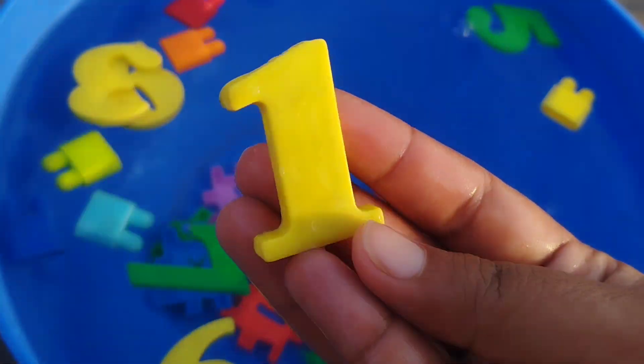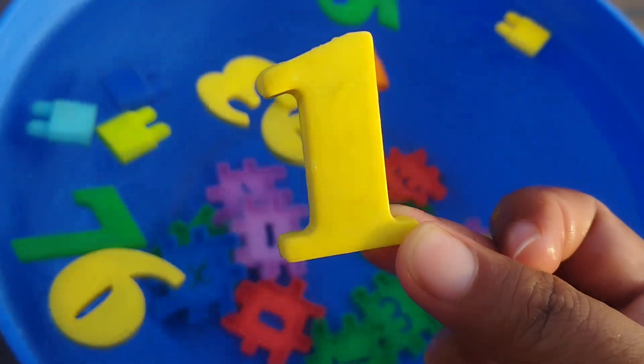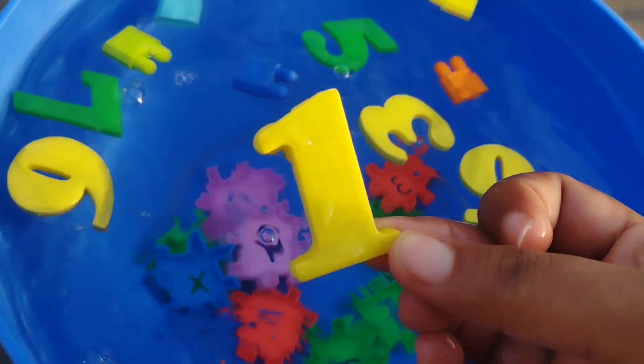The first number is number 1. This number is number 1.